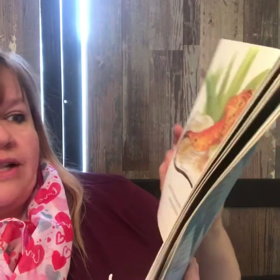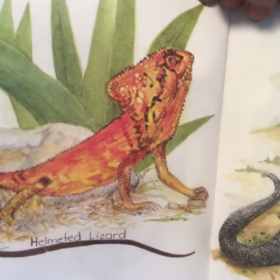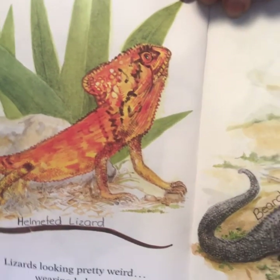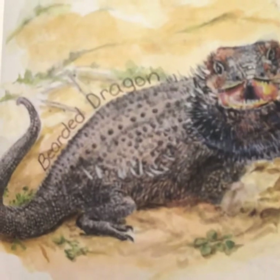Lizards looking pretty weird, wearing helmets, prickly beards. So over here we have a helmeted lizard — I think you can figure out why he's called a helmeted lizard. Looks like he has a helmet on. And this guy is a bearded dragon, and yes, it looks like he has a beard.